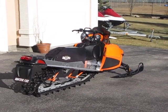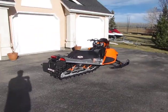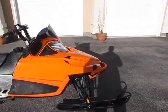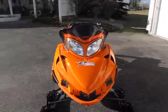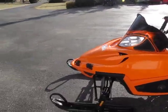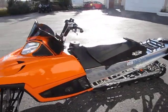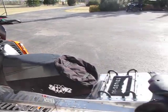This is my Arctic Cat M7 Snow Pro for sale. It's got an Engine Tech 900 engine in it. It has a timber sled rear skid, Fox shocks front and back, a BDX air vent kit with side vents, and a snow eliminator.